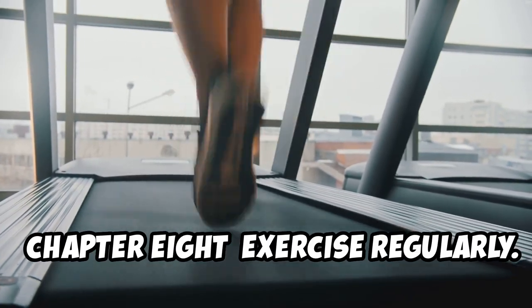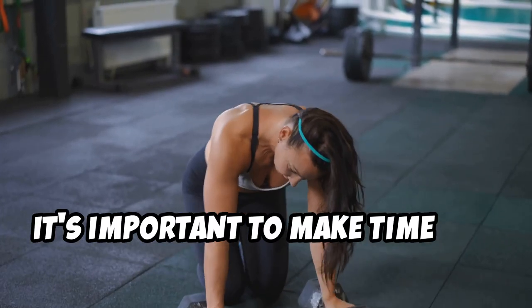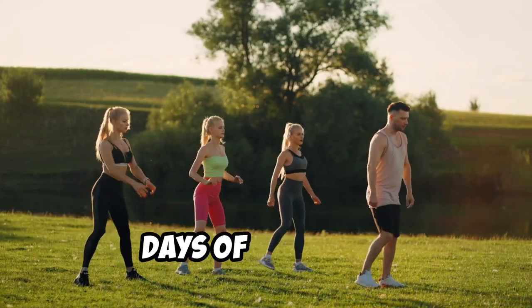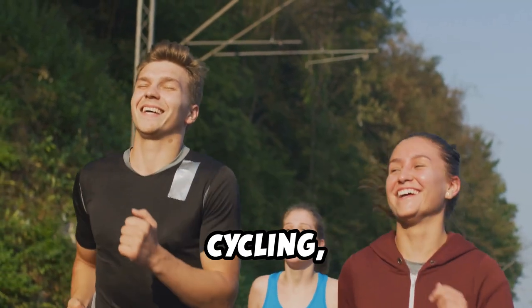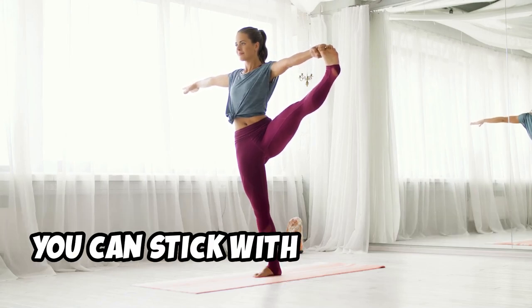In addition to incorporating short walks after meals, it's important to make time for regular exercise. Aim for 20 minutes of moderate-intensity exercise three to four days of the week. This could include activities like brisk walking, jogging, swimming, cycling, or dancing. Find an activity that you enjoy and that you can stick with consistently.